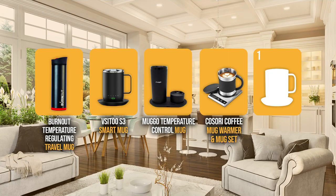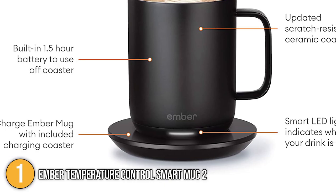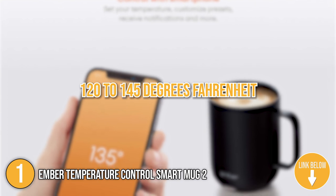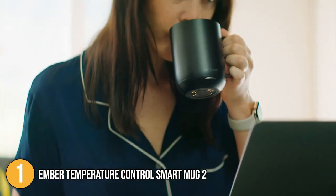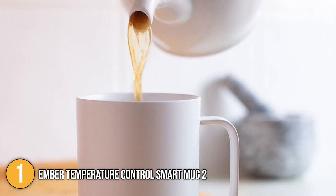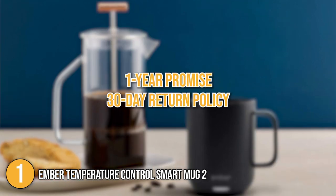And we finally come to the number 1 smart mug on our list: the Ember Temperature Control Smart Mug 2. This smart mug comes with a heavy-duty battery that keeps your drinks warm for about an hour and a half, with the option to utilize its adapter for all-day use. The Ember Smart Mug 2 can hold drinks up to 10 ounces and has a charging station that doubles as a coaster. The user-friendly mobile app lets you tailor your drink's temperature anywhere between 120 to 145 degrees Fahrenheit, and allows you to receive notifications and configure preset modes. You also have full control over the mug without the app. It features an LED display showing different mug statuses. Once empty or after 2 hours of inactivity, the mug enters sleep mode and automatically turns on again upon movement or pouring of liquid. It has a water resistance rating of IPX7, and at the time of making this video, it is covered by a 1-year warranty and a 30-day return policy.